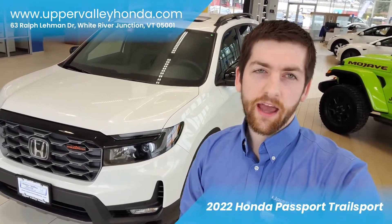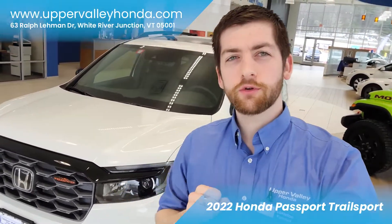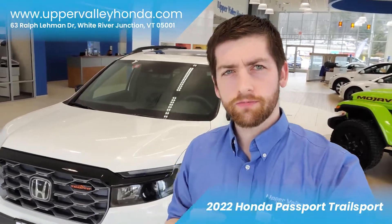Hello, I'm Laurison at Upper Valley Honda. Today I want to show you everything you have to look forward to in the 2022 Honda Passport.